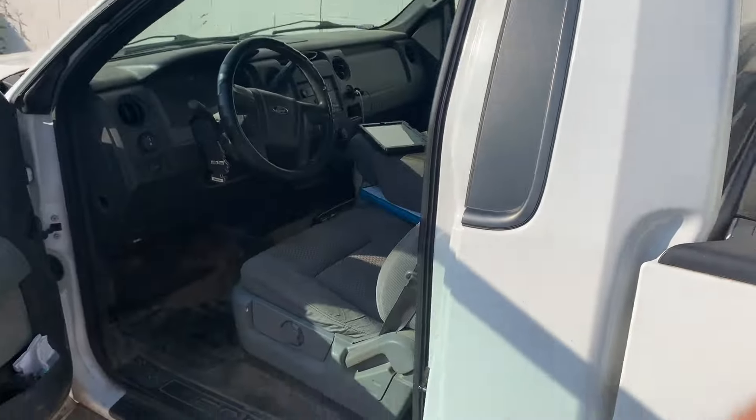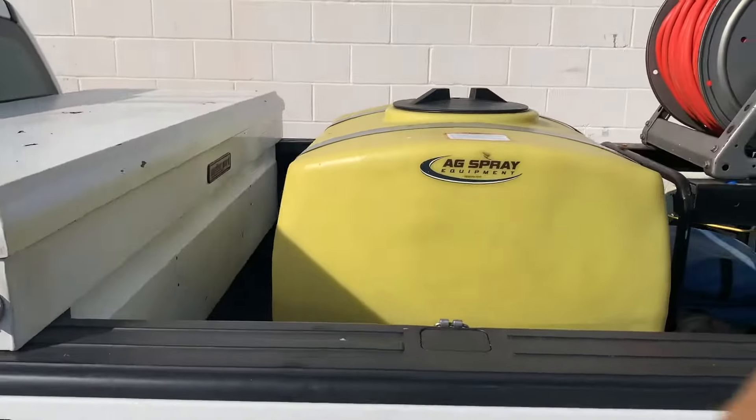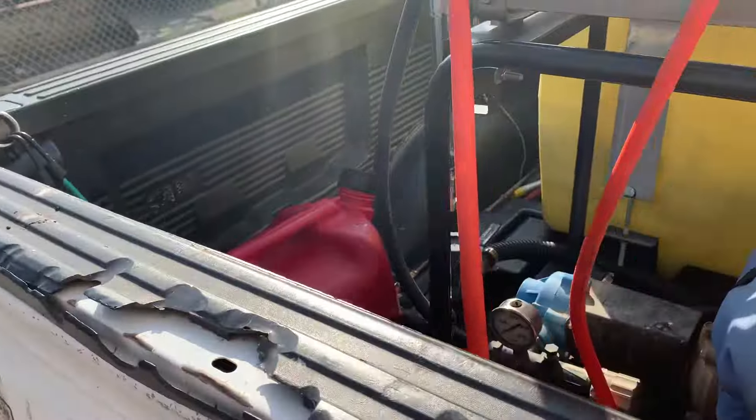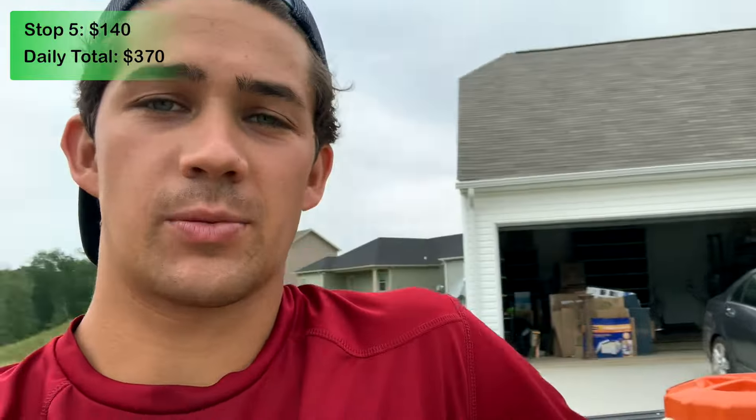Let me show you guys what I'm working with today. This is my beautiful work truck — we've got the cab, the toolbox, a big tank filled with pesticides, the hose, the backpack fogger, extra water, and a gas tank. I just got done spraying the inside of the house — the customer started talking to me as soon as I got here.